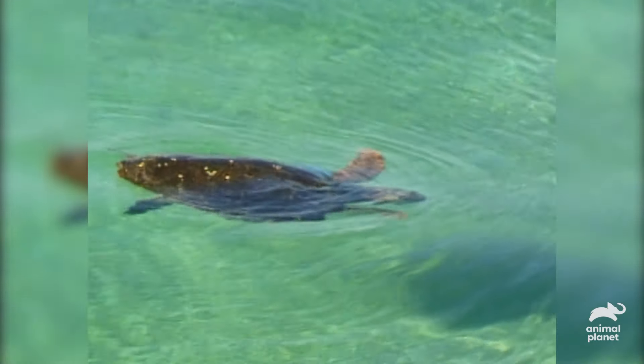The trapping technique is pretty simple: spot the turtle, get there as fast as possible, and jump in. When you're catching any wild animal, the most important thing is speed — the faster it all happens, the less stress on the animal. What a good capture: fast, no rough stuff, and we've got all the research details we're after.